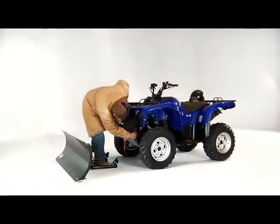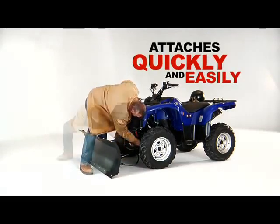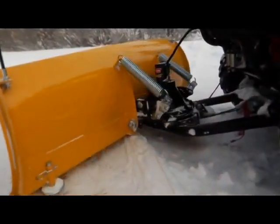With ease of use as a paramount design philosophy with every Warn innovation, the ProVantage plow system allows you to choose a Warn winch or ProVantage plow lift to quickly raise and lower the plow. Warn's power pivot controls automatically pivot the blade up to 28 degrees, even while plowing.